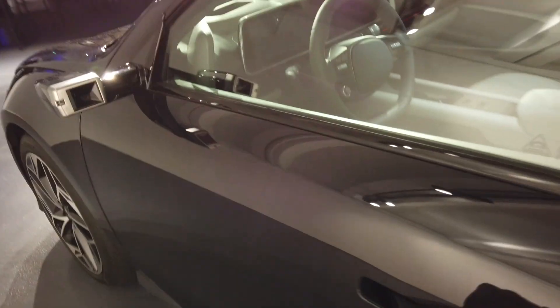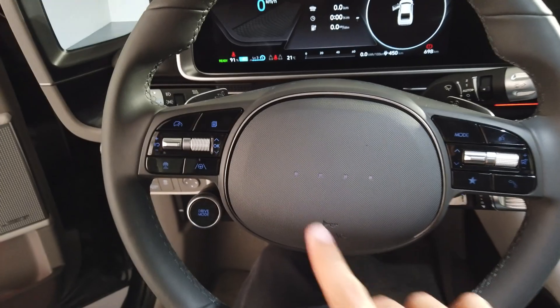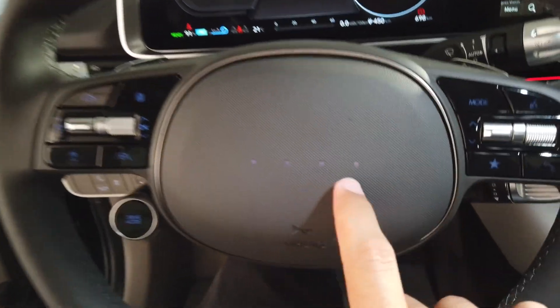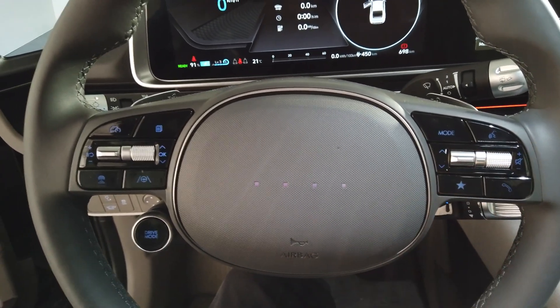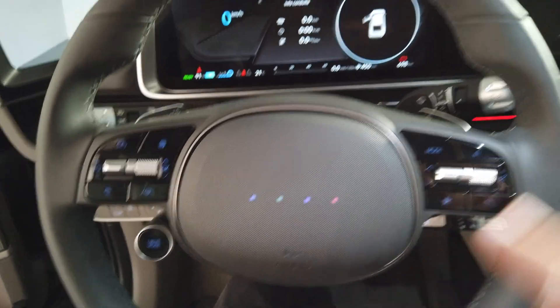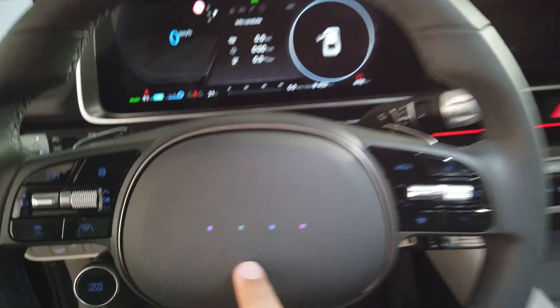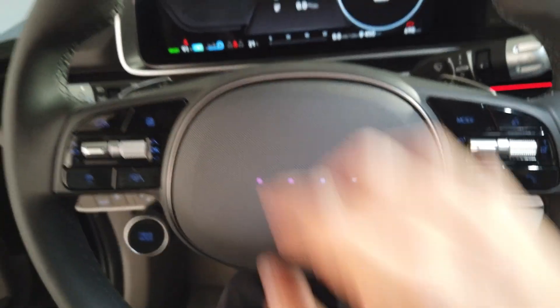It looks quite special — I had more of an impression of a Beetle. It's rather nice. Let me go turn it on so we can see a bit more. On the steering wheel there are four dots — they serve when you use the voice command. For example, if I speak to it, look, it changes color here, and we'll see info and interaction with the car. The dots also flash in multiple colors.